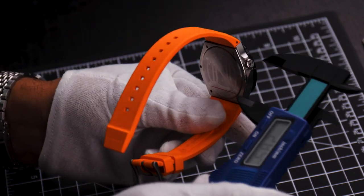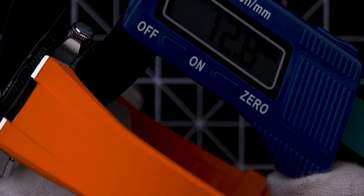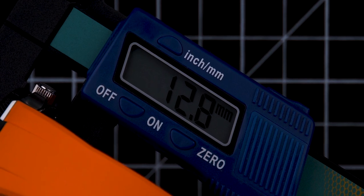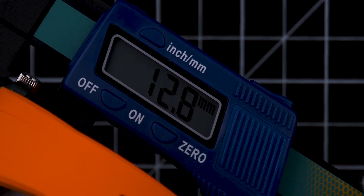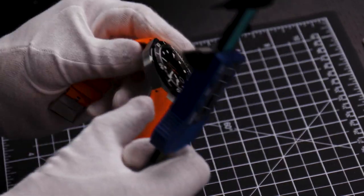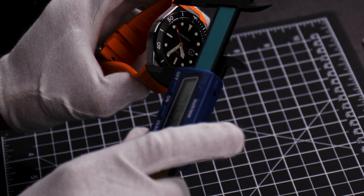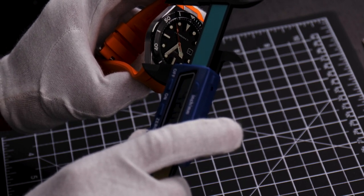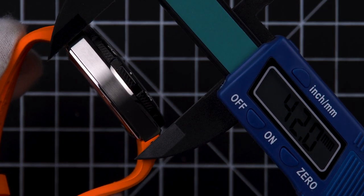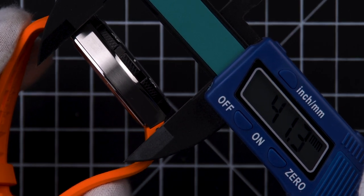Measuring the case thickness, the Böttger comes in at only 12.8 millimeters thick — remarkable given that this is a 300 meter dive watch. The case diameter from 12 to 6 comes in at 41 millimeters.